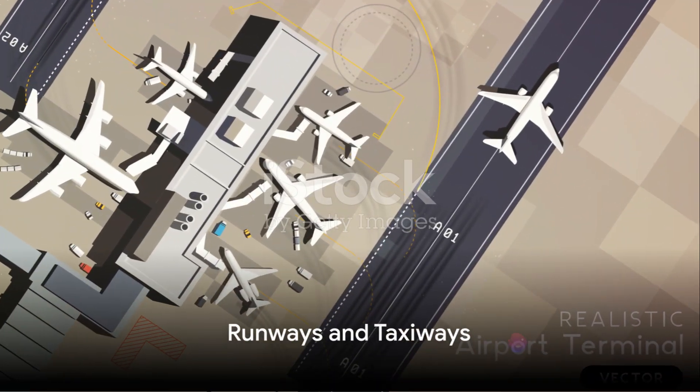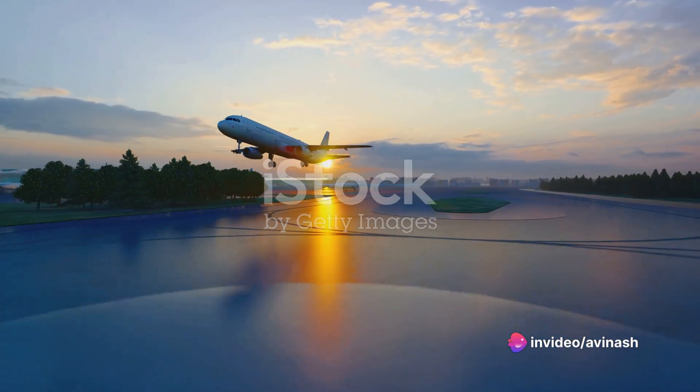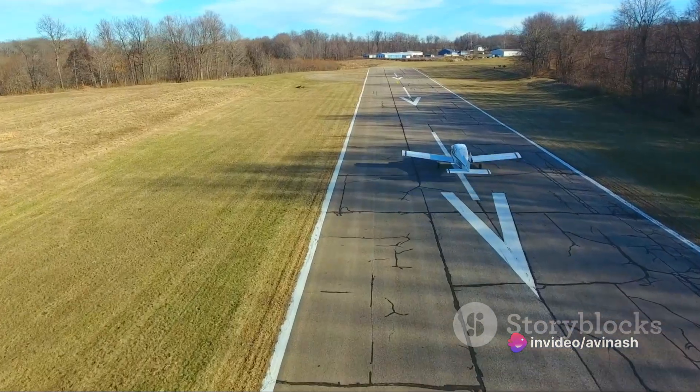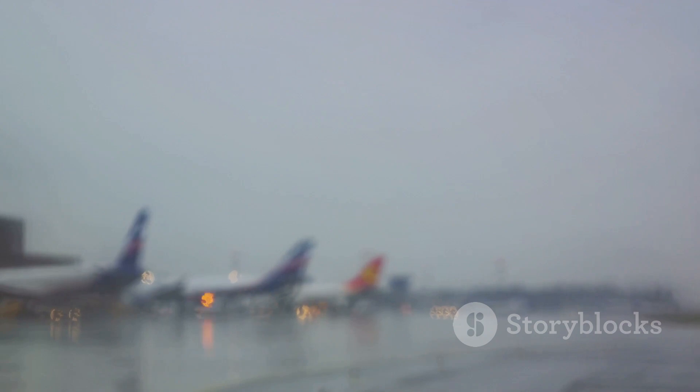Next, picture runways and taxiways. Runways — the paved surfaces for takeoff and landing — are the arteries of an airport. They are typically numbered based on their orientation. Taxiways, on the other hand, are the veins, connecting runways with terminals, hangars, and other facilities.